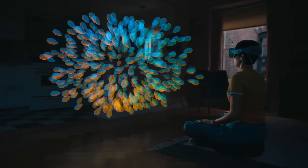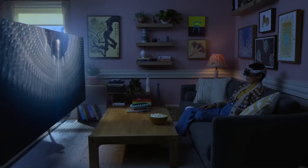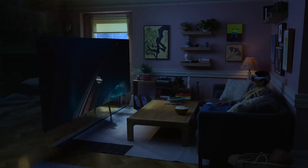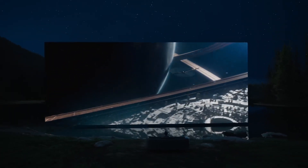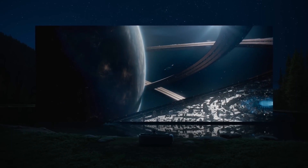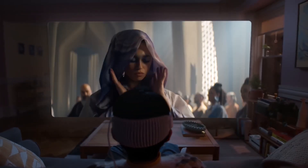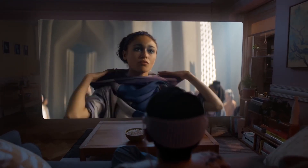Probably the most exciting feature of the Vision Pro is its ability to transform the space around you. Imagine turning your living room into a virtual beach or lakeside and watching a movie on a massive cinema screen right in front of you. The ability to adjust the screen size and depth adds an extra layer of immersion, and this feature has the potential to revolutionize the way we interact with our environment and consume media.